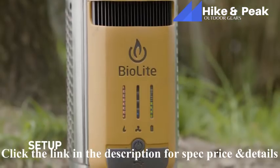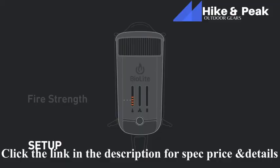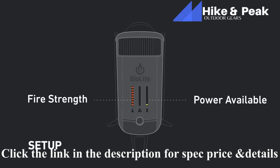The orange lights on the left of the LED dashboard represent the strength of your fire — an indicator of how much heat you're producing. The green lights on the right show how much power is available for charging devices, which will be impacted by the power you generate from your fire. The middle blue lights represent four fan speeds available to control the airflow and intensity of your flames.